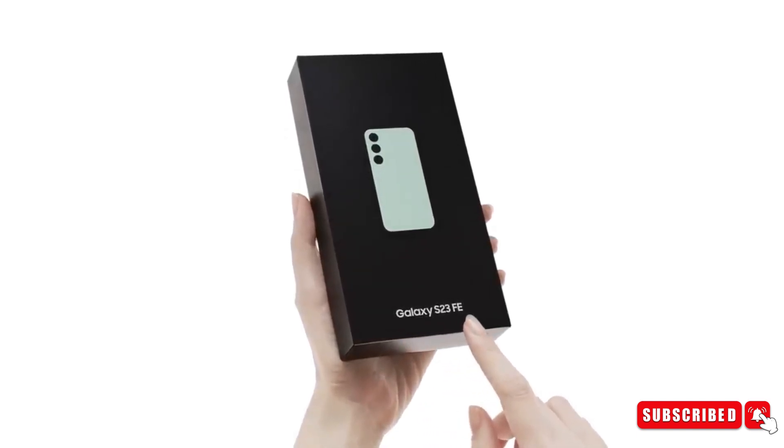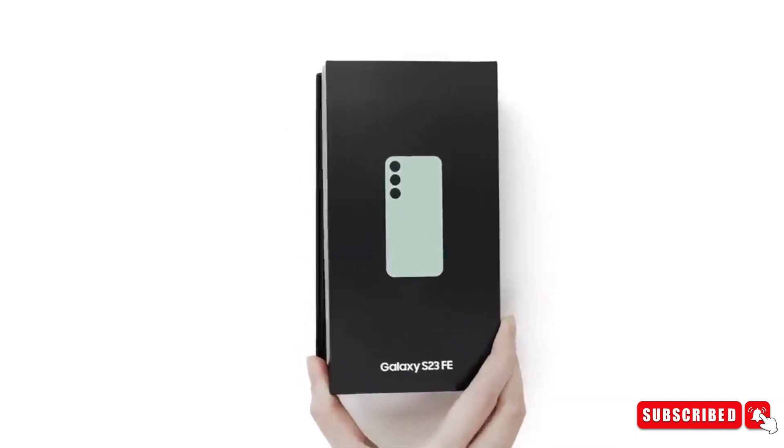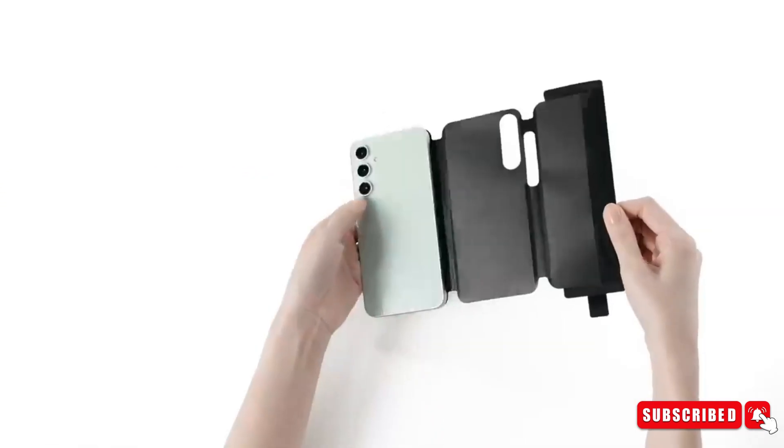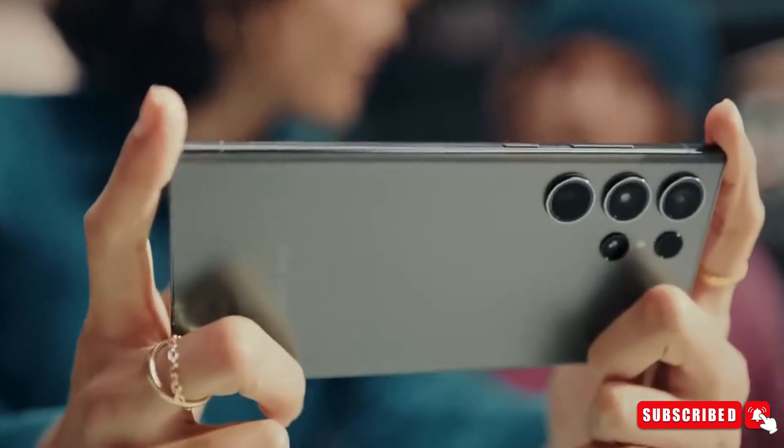Samsung has just released the Galaxy S23 FE, a fancy mid-range smartphone. Now they're gearing up for the next big thing: the Samsung Galaxy S24 series.